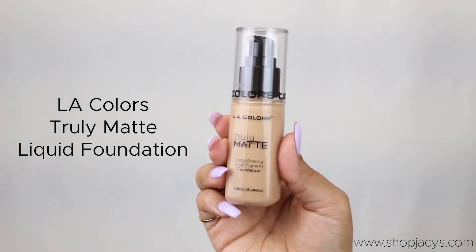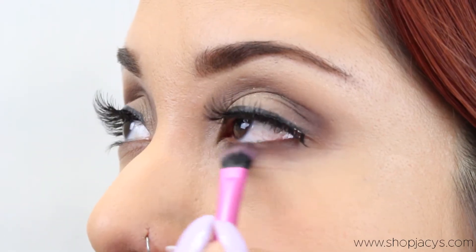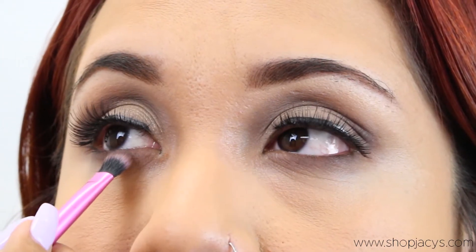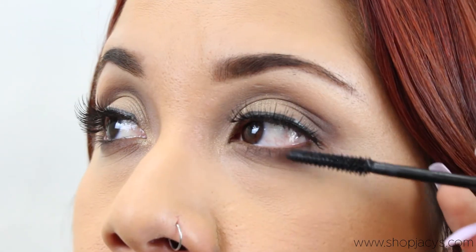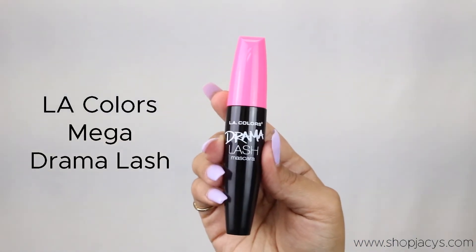For the foundation we went ahead and use one from Ally Colors, Truly Matte, in number 356. For mascara we're going to go in with one from Ally Colors, Drama Lash.